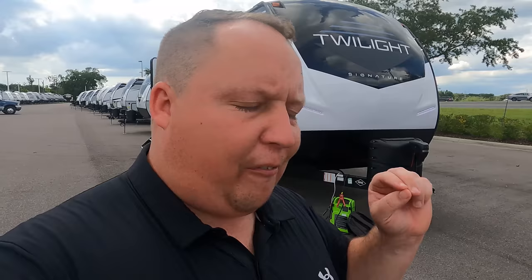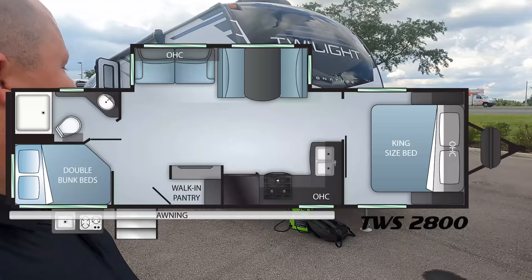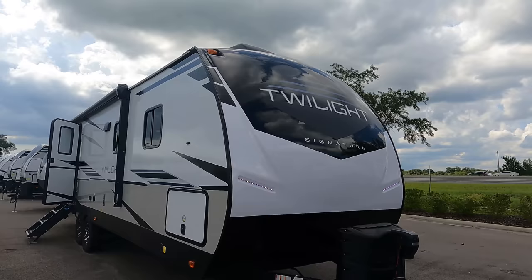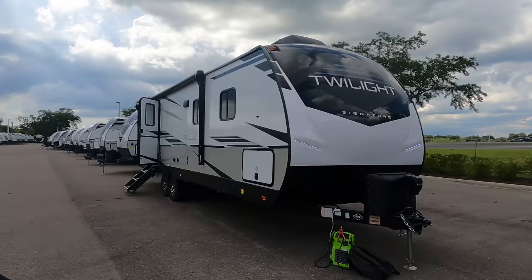Hey everyone, I'm Matt. Welcome back to another video. Today I am super excited — we are taking a look at what might be my new favorite travel trailer for 2022. This is a 2022 Twilight Signature model TWS 2800. We are going to look at the outside features first, then the inside features, and then give you three things I love and three things I dislike about this travel trailer.